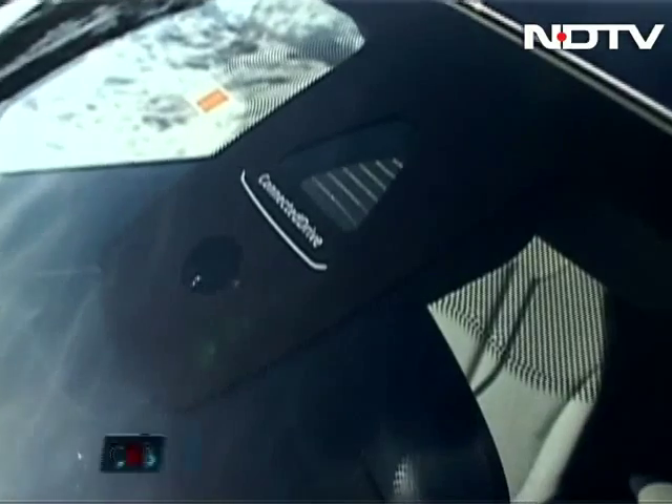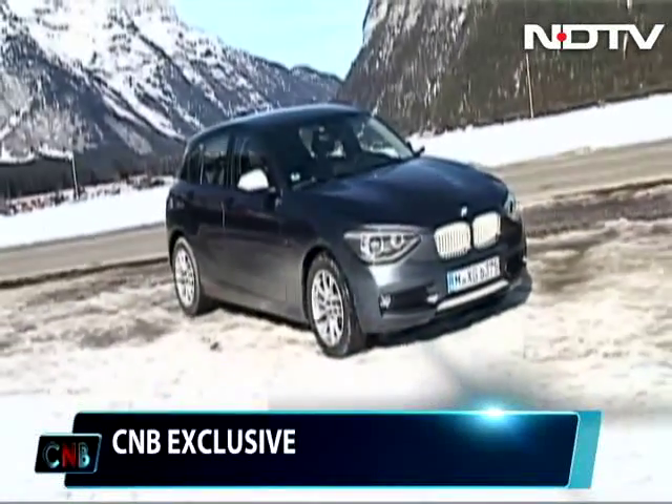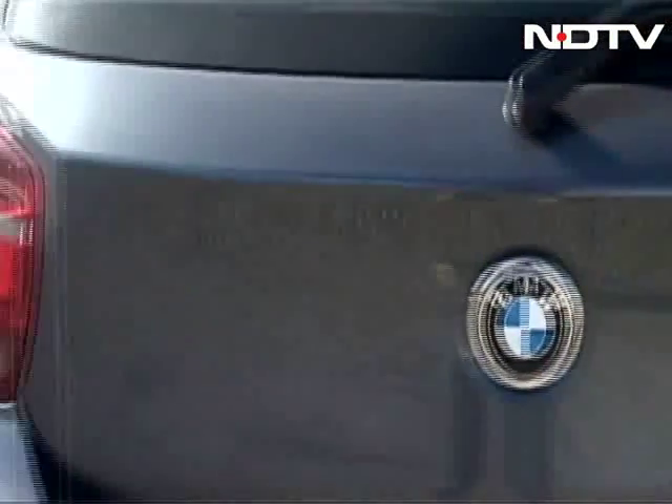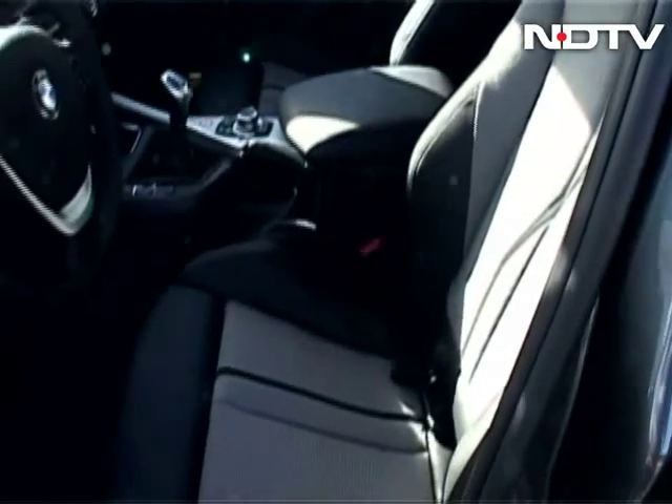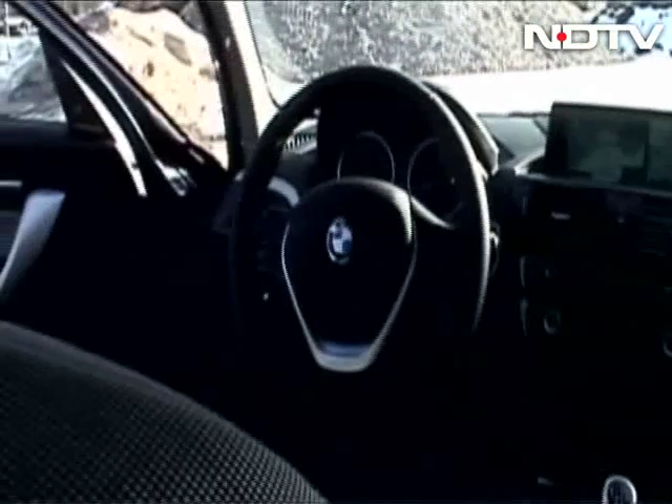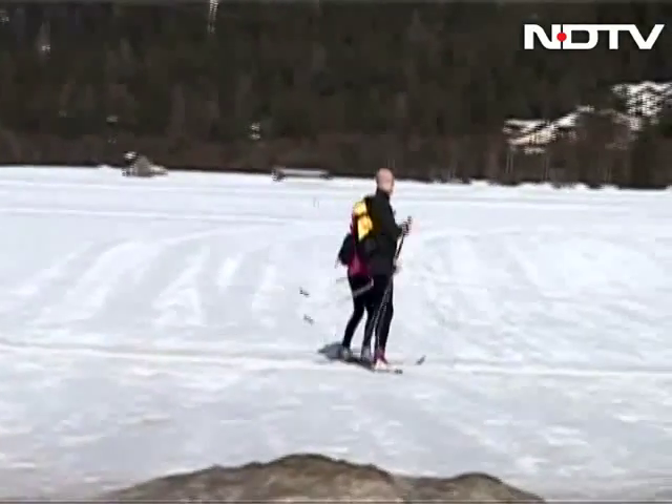Cabin space-wise, the 1 Series sits somewhere in between the Mercedes-Benz A and B-Class hatches, and I get the sense that it will be positioned closer to the B than the A. Alright, all that out of the way — let's drive the car now.